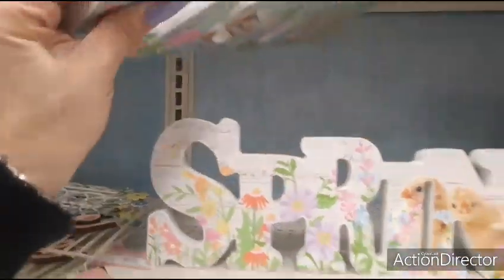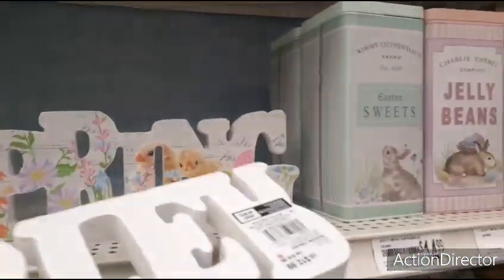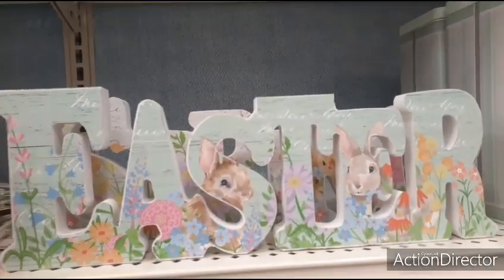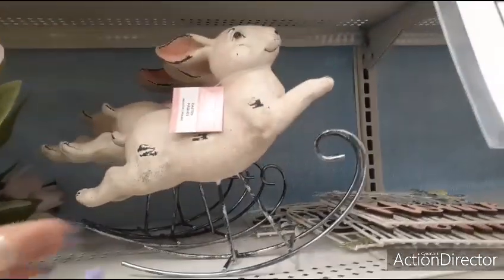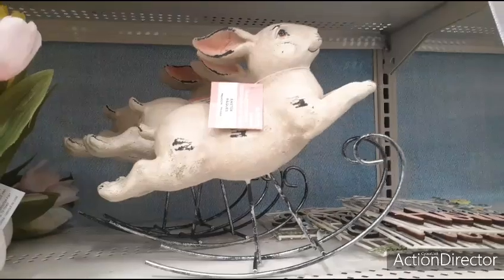I just saw this — this says Easter, and that's also $12.99. Really cute with the bunnies. We also have the rocking bunny — adorable. $19.99.